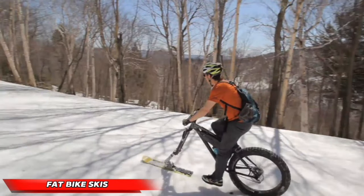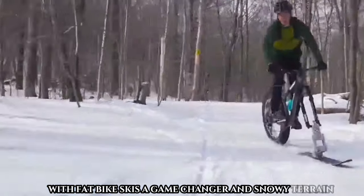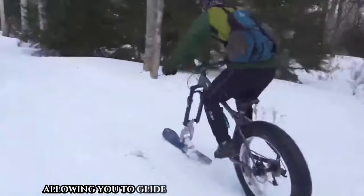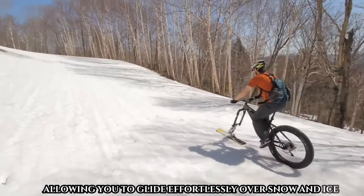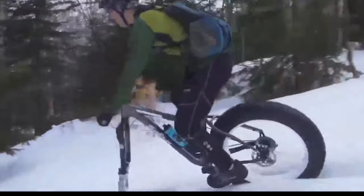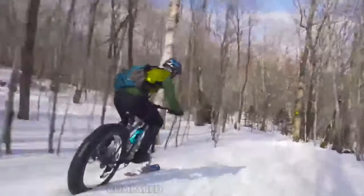Extend your cycling season into winter with Fat Bike Skis — a game-changer in snowy terrain. These innovative skis replace your front wheel, allowing you to glide effortlessly over snow and ice, expanding your cycling horizons. Designed to handle various snow conditions from powder to packed snow, fat bike skis offer superior stability and control compared to traditional tires.